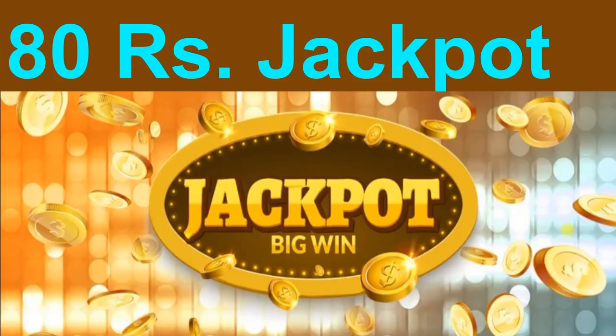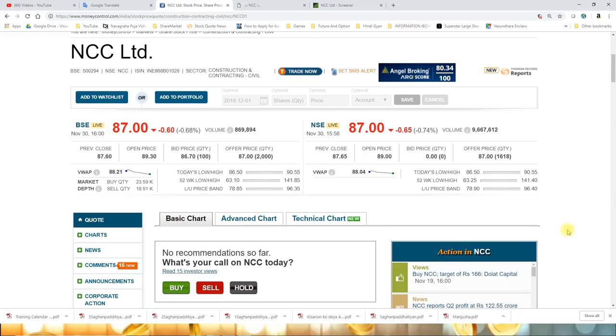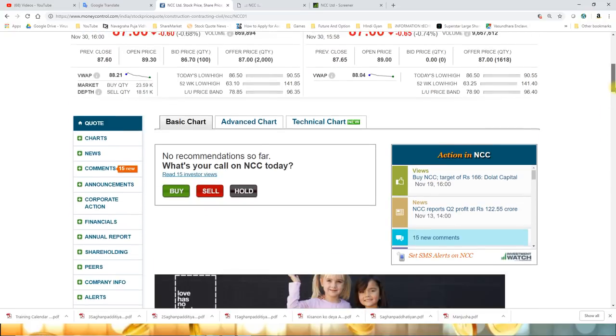I will tell you about the fundamentals and also about support and resistance levels. Do your own analysis. The counter is NCC - Nagarjuna Construction Company. BSE Code is 500294 and NSE Code is NCC. It is a Construction and Contracting Civil stock. The closing price today is 87 rupees.